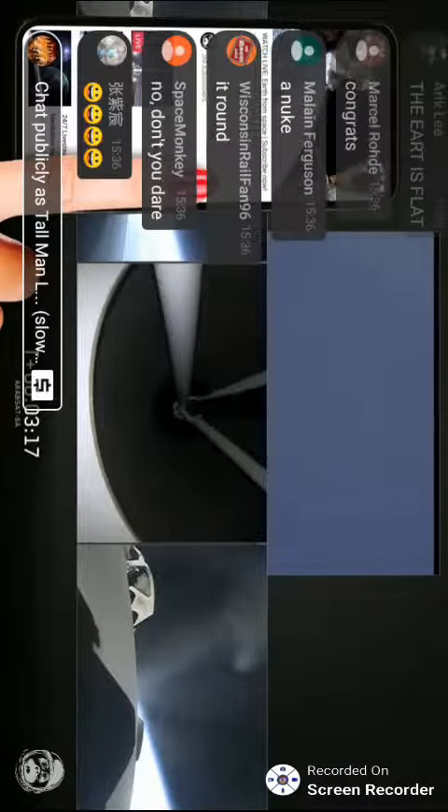Everything looking good on the flight of Falcon Heavy. The next major event: main engine cutoff of the center core and separation ignition of the second stage.